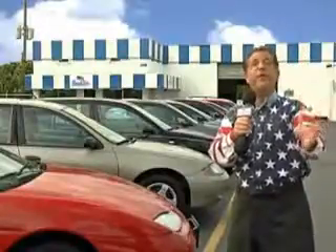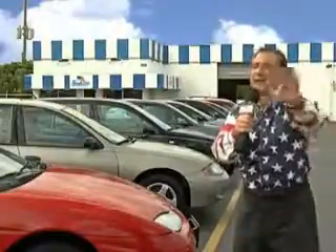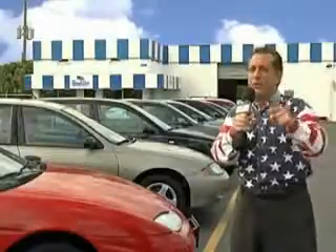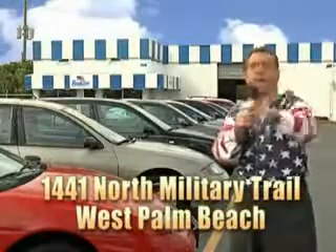Well, my 15 minutes are up, but I could go on for another hour or more. Believe me, we have a huge selection of cars, trucks, vans, and sport utility vehicles here at Beach Cars. And as you can clearly see, we price to sell. And we don't care if you have no credit, or even bad credit. We're going to finance it right here at Beach Cars, so you can drive it home today. That's Beach Cars, 1441 North Military Trail between Okeechobee and Belvedere right here in West Palm Beach.